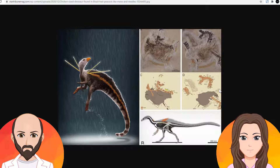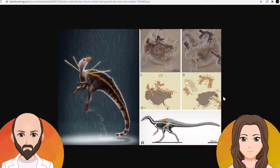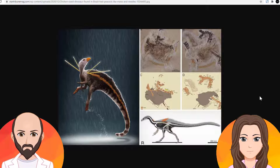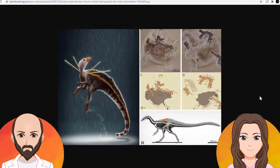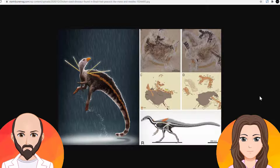It was difficult to find the fossils, but here we have a few pictures of the fossils that they found. I'm wondering, how did they know it was that furry? Because from what I'm seeing, there's no indicator from the fossil that there would be any fur or feathers. That's what I'm wondering.